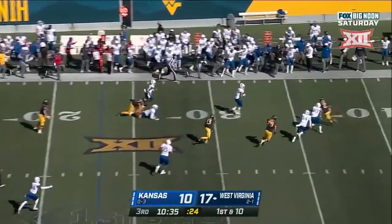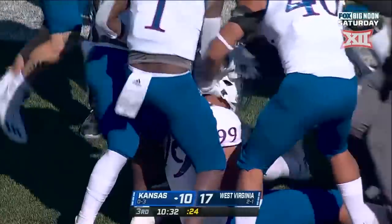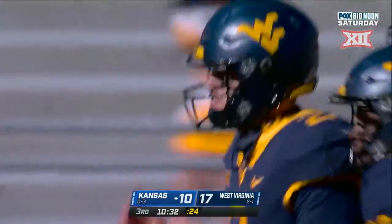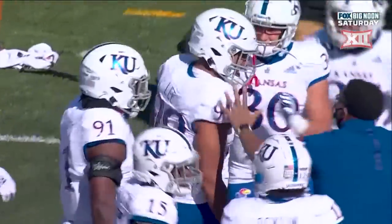Here's the screen — intercepted! Watch out. Kansas forces the second turnover — Malcolm Lee with the pick. Dagy threw two picks two weeks ago against Baylor, and now his first of the day.